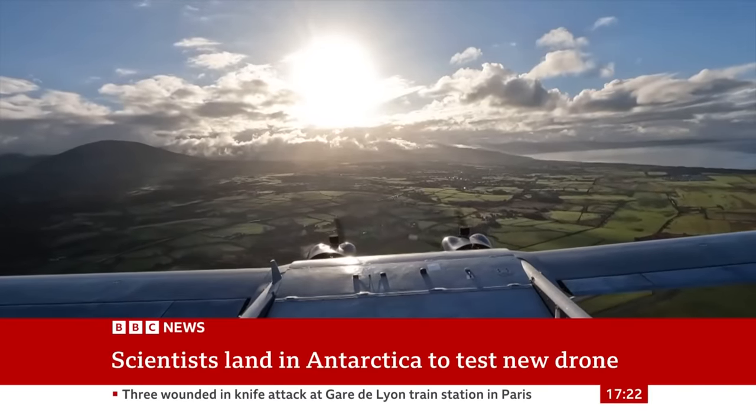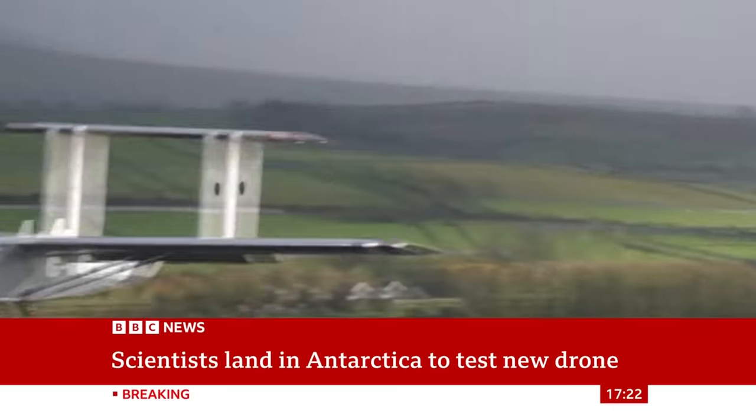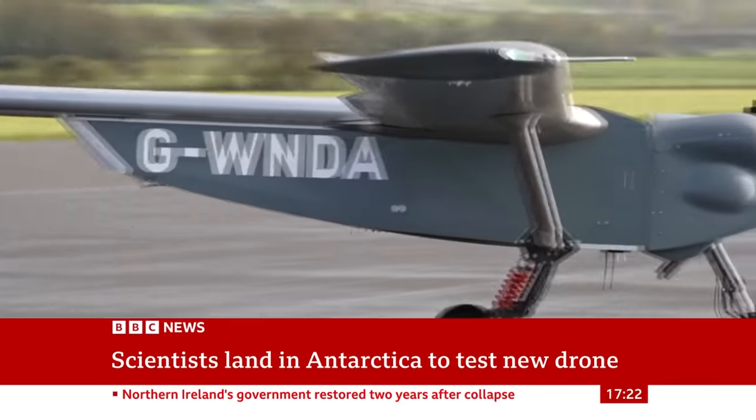This could be the answer — a new drone, tested not in Antarctica but in Eryri, also called Snowdonia, where the wild weather of North Wales put it through its paces.